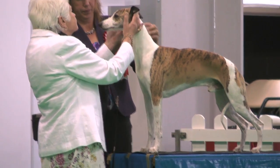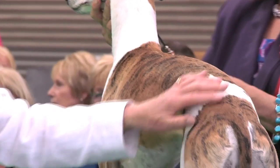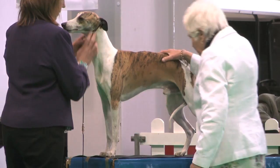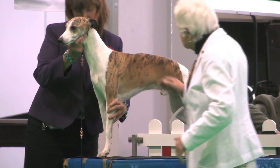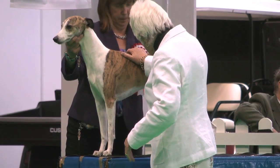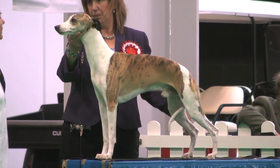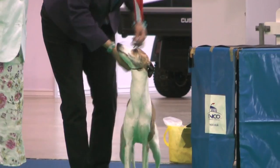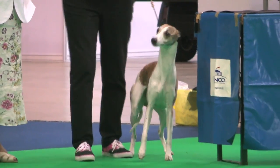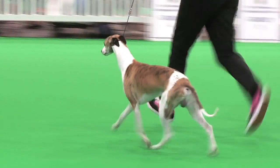Now the last of the table dogs in this group — the Whippets. The biggest entry today, judged by Mrs. Valerie Foss. 179 dogs, 199 entries. She found her best of breed: the dog, exhibit 1115. The Whippet, exhibit 1115.